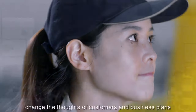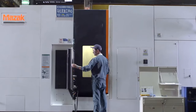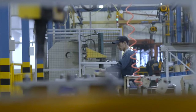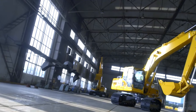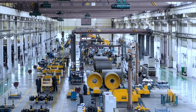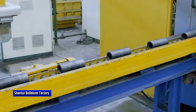This footage is from Shantui Construction Machinery Company where construction equipment is made. The core product line is bulldozers, but in past years the company has expanded beyond reliance on a single product through an acquisition strategy. Known as the 'bulldozer king' in China, Shantui holds 40% of the domestic market. In 2010, the company became the largest producer of bulldozers, making over 10,000 units that year.